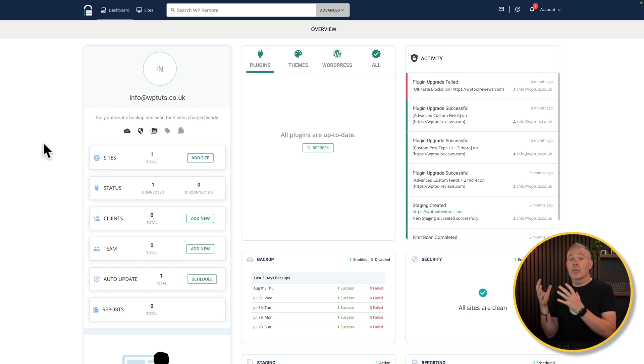This is the dashboard of WP Remote. I've got a site added inside here that's been running for several weeks, so we can see how it all works with actual live data. We've got basic information about the number of sites, the ability to add additional sites, check statuses for connected and disconnected, client setups if you're running this with clients, teams for agencies managing multiple sites, auto-updates, and reports. You also get an overview of plugins, themes, and WordPress core across all your connected sites.